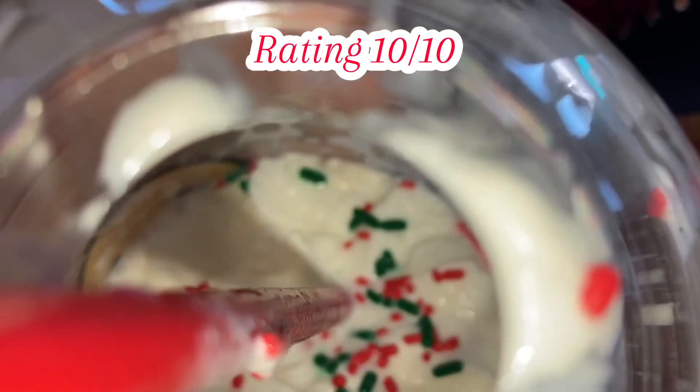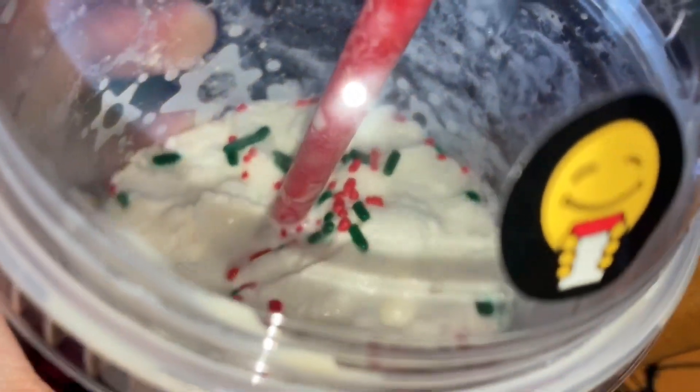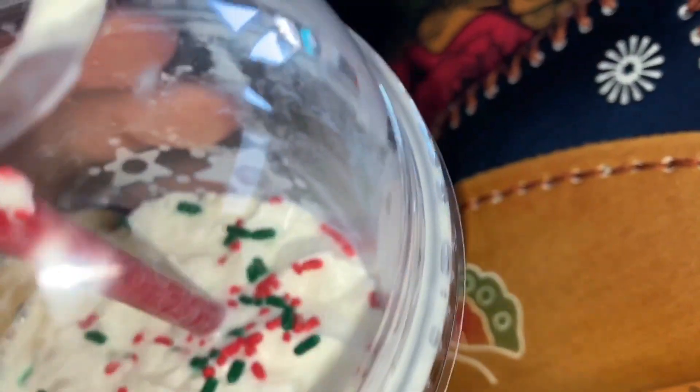We're gonna taste test the drink — oh, that is good! My rating was a 10 out of 10. This drink is super sweet and super good. I love the sprinkles on top; it reminds me of a sugar cookie. I really enjoyed this drink and I give it a 10 out of 10.